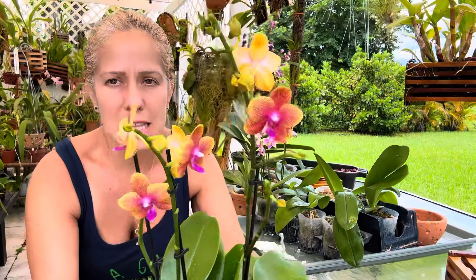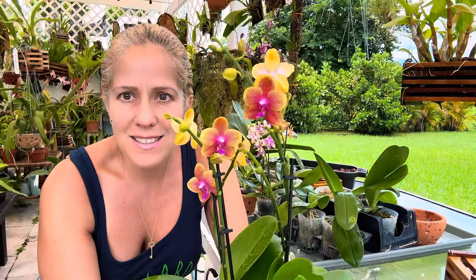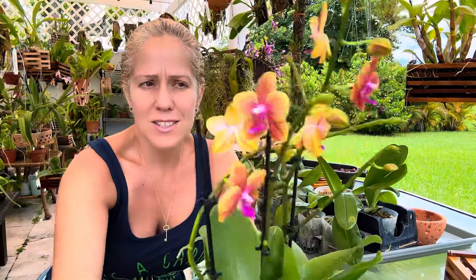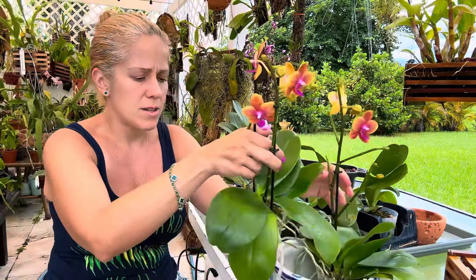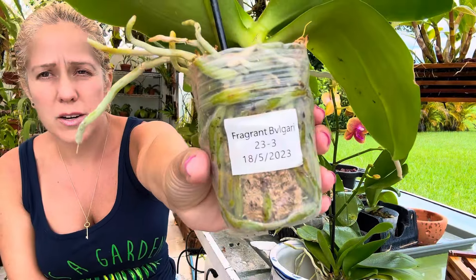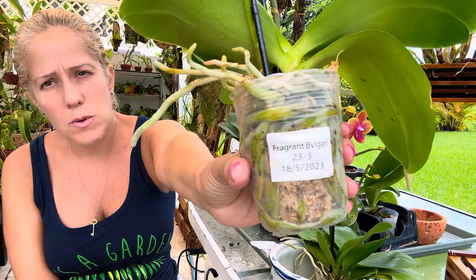I'm not sure if I made a short on it, but right now it's getting rained on, which I don't like. But oh my gosh, the colors — the sunset colors! This is actually two in one pot. The tag on them says 'Fragrant Bulgari.'